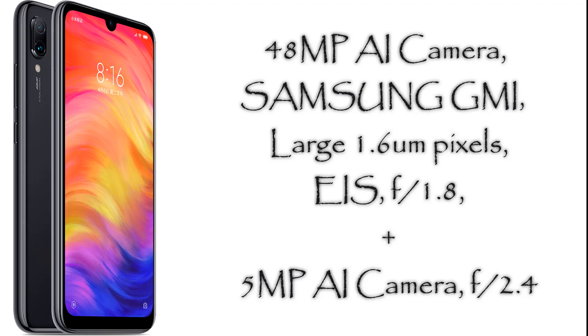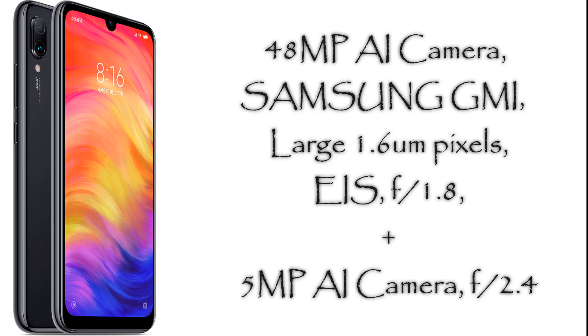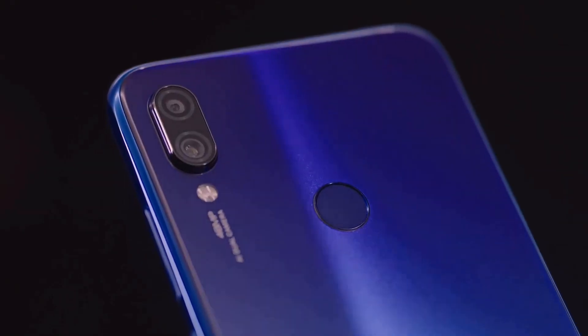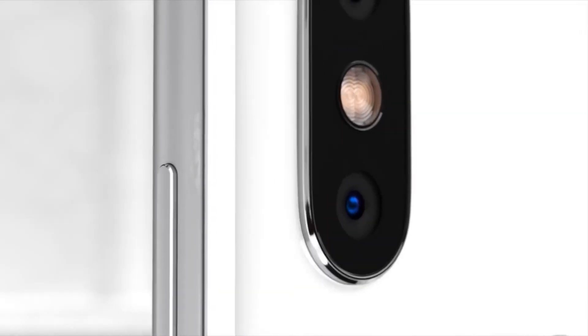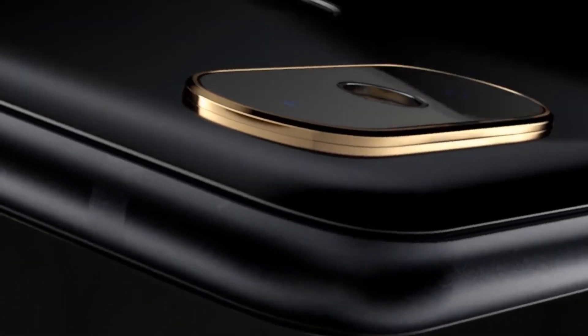The Redmi Note 7, on the other hand, has a 48MP AI camera with a larger 1.6 microns pixel size and also an f1.8 aperture lens. The secondary camera is a 5MP AI camera. According to the megapixels number, the less expensive Redmi Note 7's Samsung GM1 48MP camera image sensor is supposed to triumph over the more expensive Mi Mix 2S Sony IMX363 12MP camera image sensor.